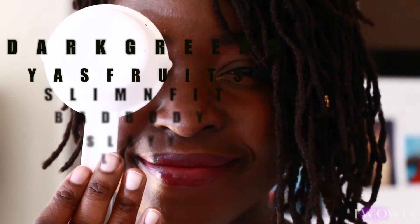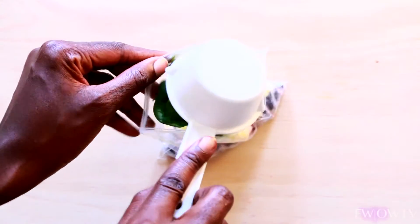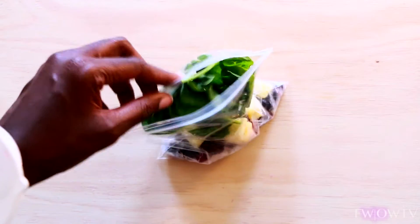Be sure to measure out your fruit and separate them into baggies. Don't be afraid to add a few dark leafy greens to your smoothies as well. My go-to is definitely spinach. Spinach is a miracle green that gives your skin a healthy glow.